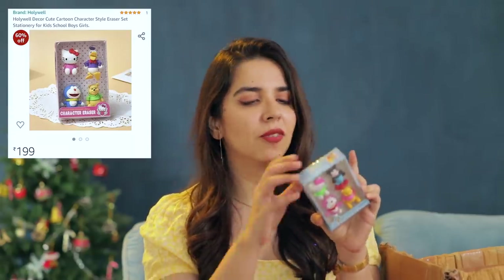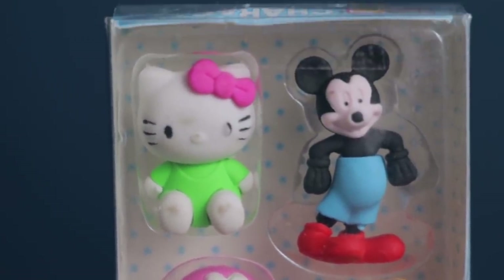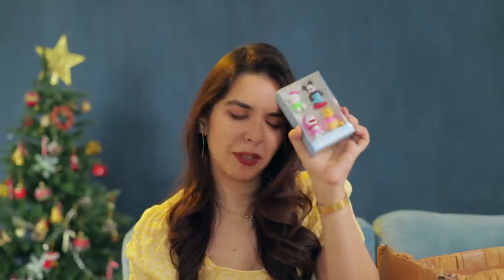Next up we have character erasers - there's Hello Kitty, Mickey Mouse, Doraemon, and Winnie the Pooh. But they've changed the original characters' colors, which I really don't like when that happens. It's a vibe and they've changed them. Overall it looks like a pretty good set, but I wish the manufacturers had stuck to the original coloring because I'm very picky when it comes to these kinds of things.